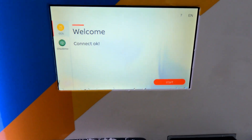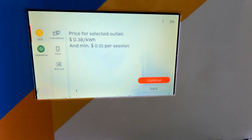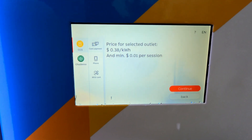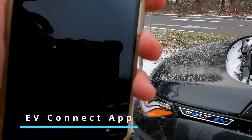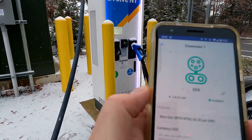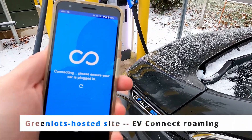You've got a welcome screen, a connect/start button, and your payment reader here. It's 38 cents a kilowatt hour — that's the 35 cents per kilowatt hour charge plus tax. We'll start with the phone, connect to station one, and begin the charge. Looks like it connected just fine.